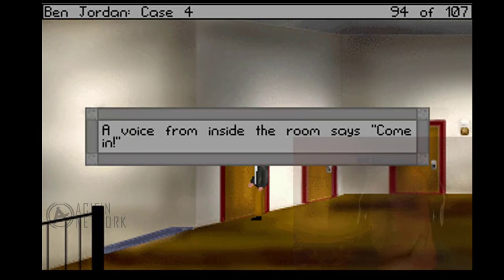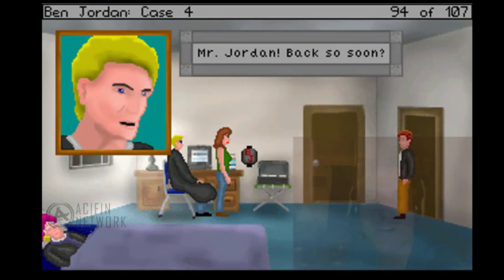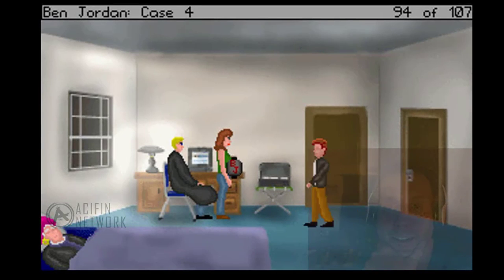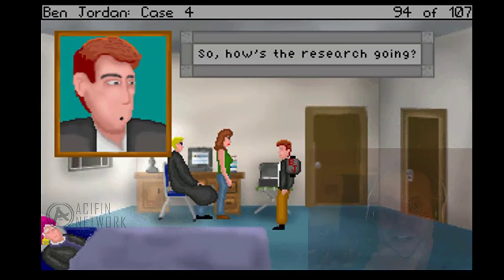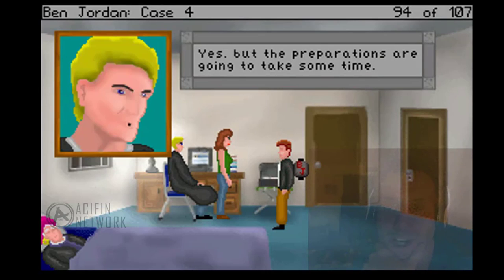A voice from the side of the room says, "Come in." Oh, there they are. Mr. Jordan, back so soon. Hey, Ben. So how's the research going? We're making some progress. Yes, but the preparations are going to take some time.